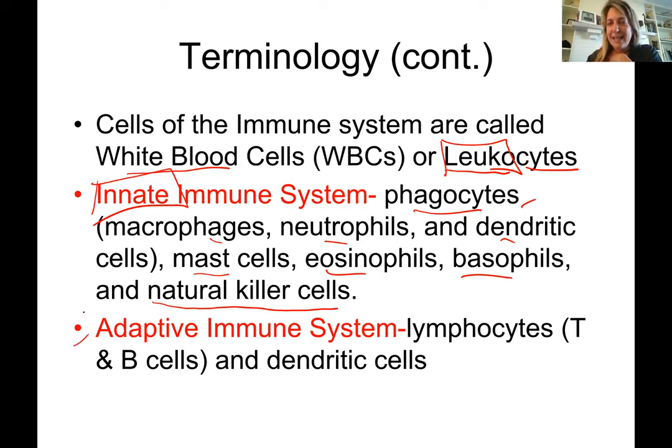The adaptive immune system is something each individual has adapted themselves. For example, being from Brazil, I have received more vaccinations and been in contact with pathogens that people here may not have, so my adaptive immune system is different. The adaptive immune system includes lymphocytes — T and B cells — and dendritic cells are part of both the adaptive and the innate immune system.